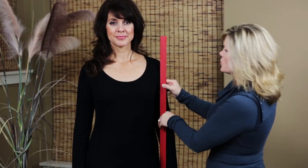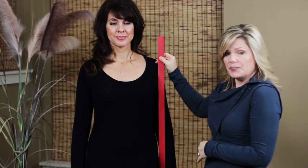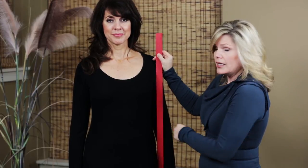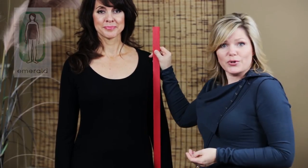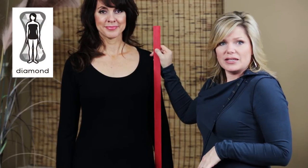Looking at Lisa's body shape here, we notice that she is perfectly vertical from her shoulder to her hip. The next step is to look at the distance the waist comes from the ruler. Here we have one inch difference. If your waist is less than two inches, you're an emerald — so Lisa's body shape is a precious emerald. If her waist had at least two inches, then she would be a diamond. And that is how you determine your body shape.